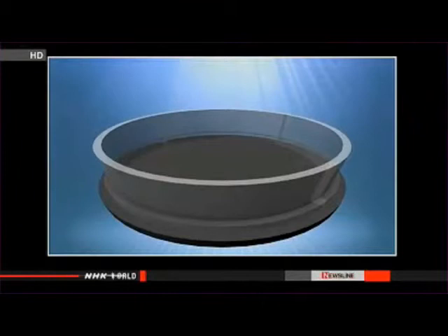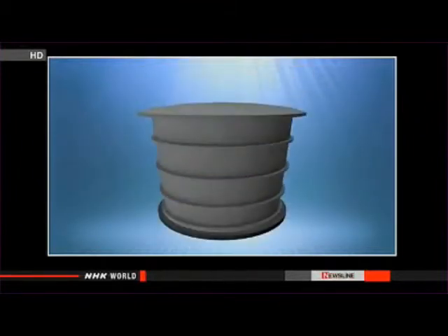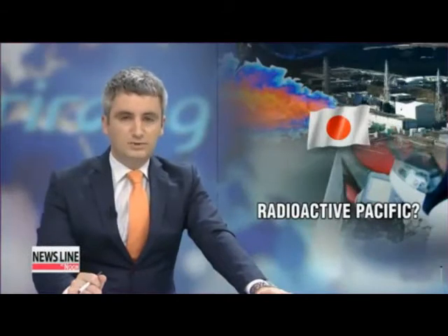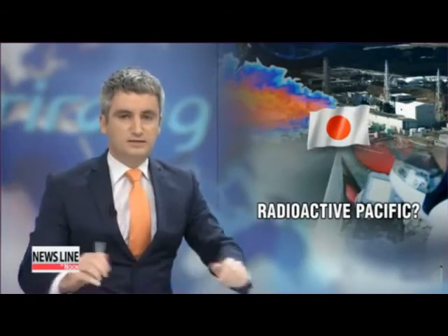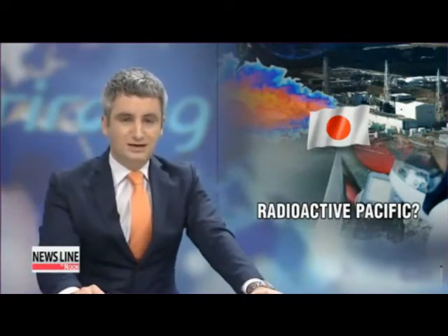The tanks are made of steel plates bolted together rather than welded, and a resin sealant is supposed to prevent contaminated water from seeping out. Although the Japanese government has vowed to come up with measures to tackle the radioactive water leak, the situation may be worse than thought. Studies from last year indicate that radioactive water will contaminate the entire Pacific Ocean in just six years.